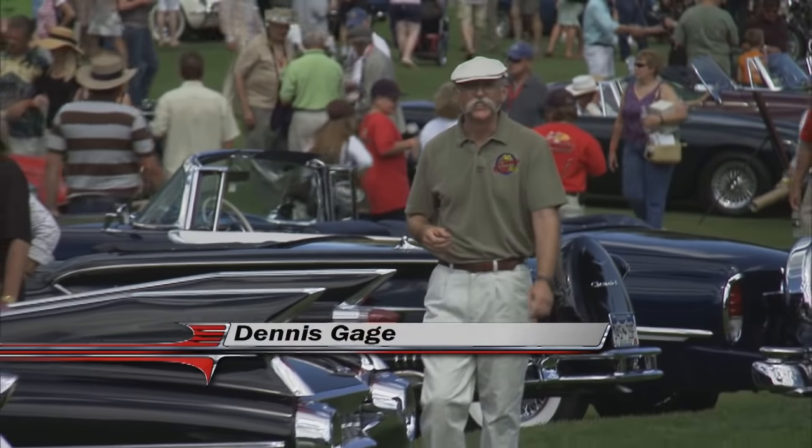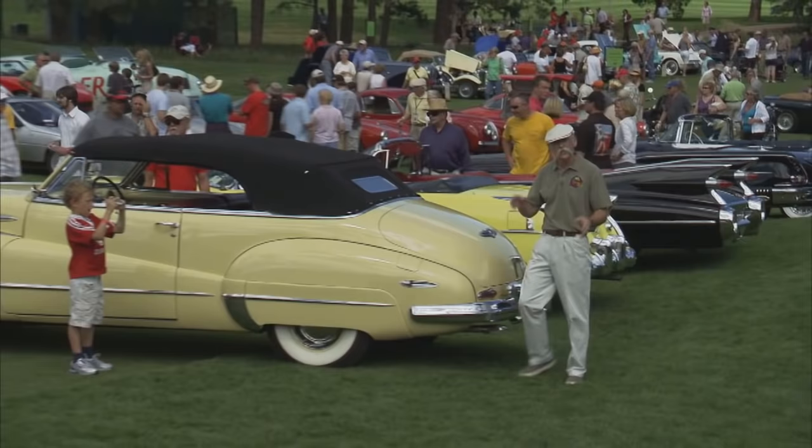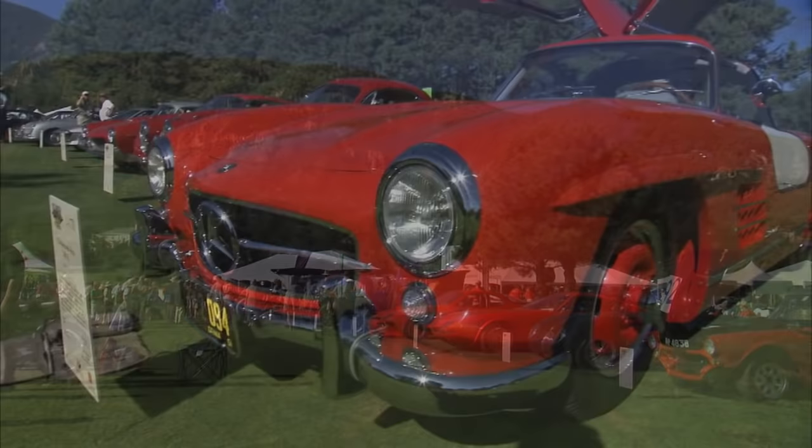Hi, I'm Dennis Gage. Thanks for tuning in to My Classic Car, home of the certified car nut. This week we're in Colorado Springs for the Rocky Mountain Concours d'Elegance, held here at the beautiful Broadmoor Hotel. This is only the second year for the Concours, but they've managed to assemble an absolutely world-class array of vehicles. Couple that with the Rocky Mountains and a stunning setting like the Broadmoor, and you've got all the ingredients for an absolutely fabulous event. Let's get around and check a few of these babies out.